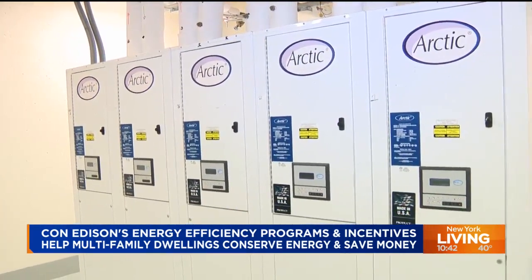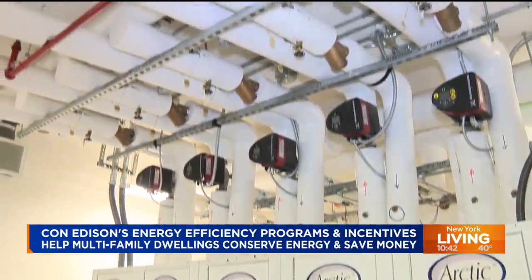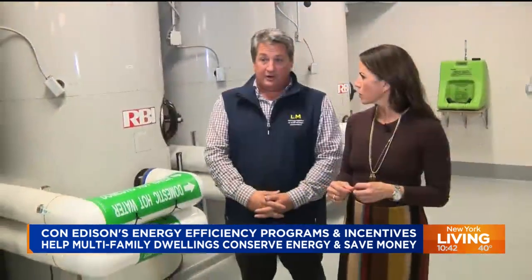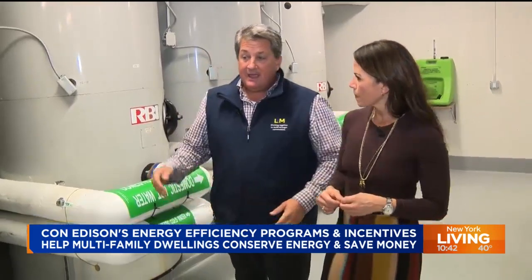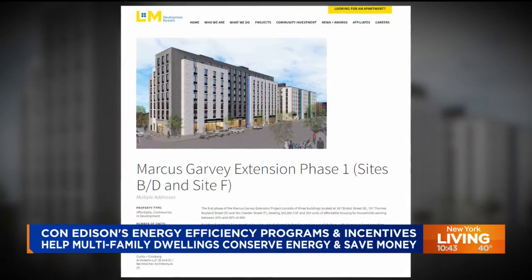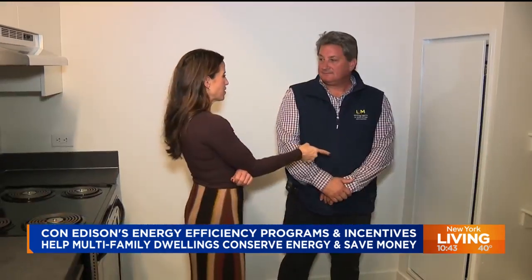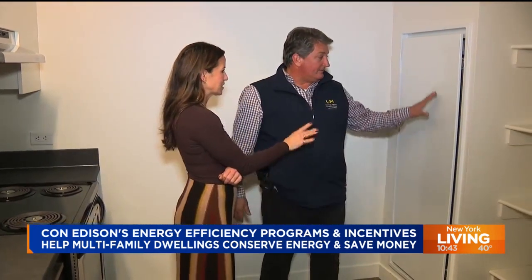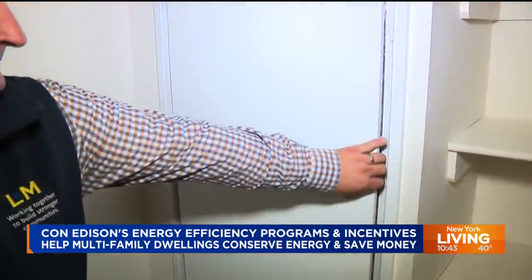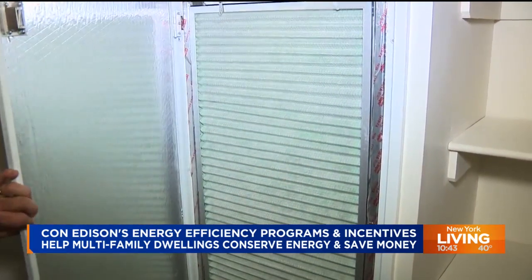Normally people would use combustible gas to heat their hot water for their tenants, but in this case, they're using the earth. Jeff Ferraro is the project executive for L&M Developments, the organization managing this extension of Marcus Garvey Village. This is where it all comes together — all the geothermal loops and the system. This is one of the typical heat pumps that's in the apartment.